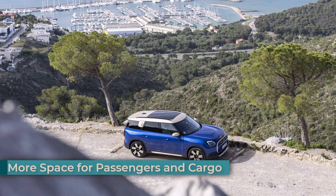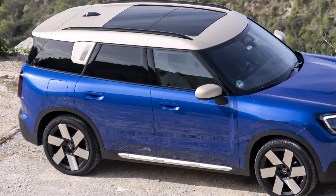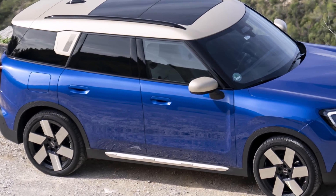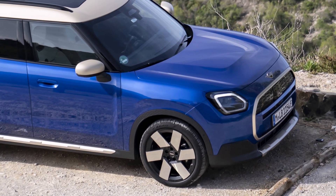The Countryman E boasts increased dimensions compared to its predecessor, offering a more spacious interior for both passengers and cargo. This growth translates to nearly three centimeters of additional width in the shoulder and elbow areas, providing a more comfortable driving experience for everyone in the front row.